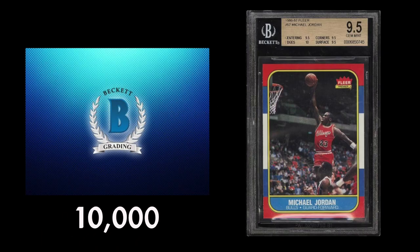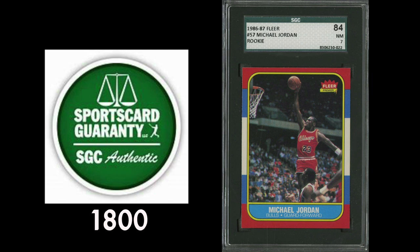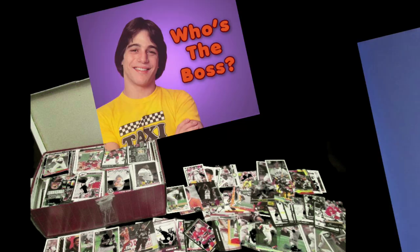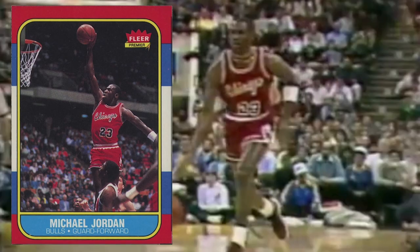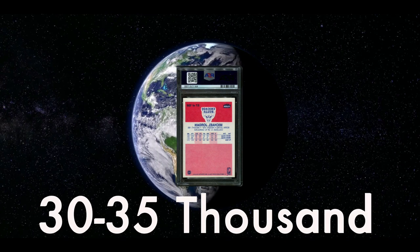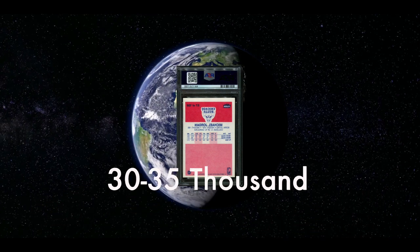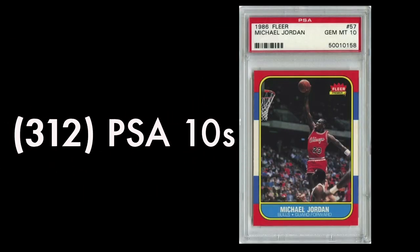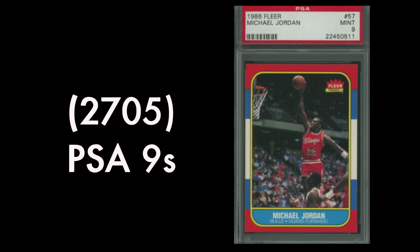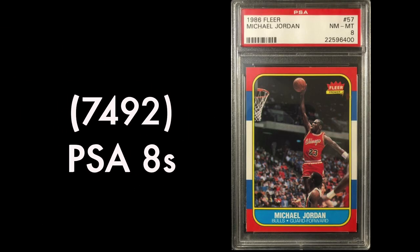Beckett has graded close to 10,000, and around 1,800 at SGC, and there are undoubtedly many sitting in shoeboxes stuffed away in the houses of 80s babies and their parents. A modest estimate would put this card around 28,000 graded and, to take a guess, another few thousand still floating around ungraded — so potentially around 30,000 to 35,000 of these on planet Earth. PSA says there's a little over 300 in PSA 10, a little over 2,700 in PSA 9, and near 7,500 PSA 8s.